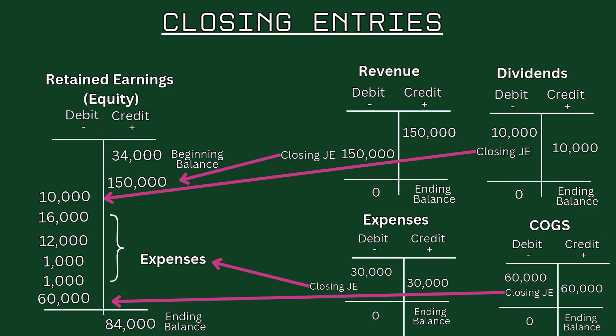Next, we close expense accounts, such as cost of goods sold and operating expenses. The entries are: debit Retained Earnings for $90,000 (the total expenses), credit Cost of Goods Sold for $60,000, and credit Operating Expenses for $30,000. This resets the expense accounts to zero while reducing retained earnings by the total expenses for the year. We now have net income — revenue minus expenses — reflected in the retained earnings account.